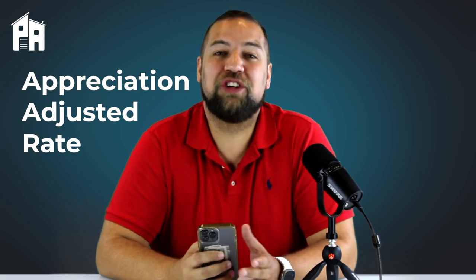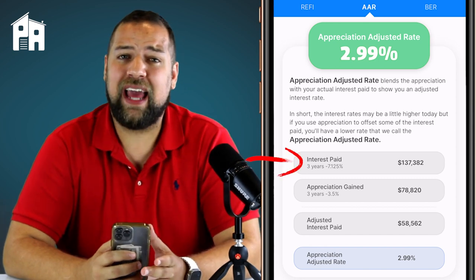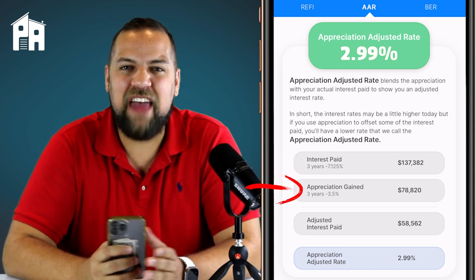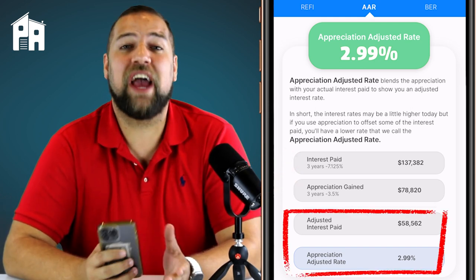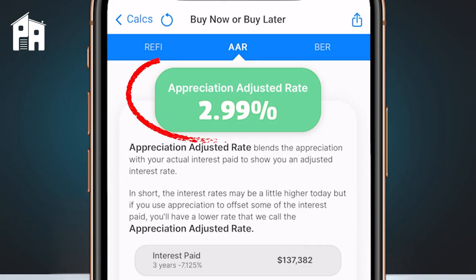This next one is a little more advanced, so keep in mind it may be geared for your analytical buyers and sellers, but it offers another way to look at interest rates. We're calling this the Appreciation Adjusted Rate, or AAR. What this calculator does is total up the interest paid at 7.25 percent over two years and the appreciation gained over two years, then blends them together to give us an effective rate after factoring in not only interest rates but appreciation. In this case, that rate is 2.99 percent. This can help your buyers gain an alternative way of understanding the impact of interest rates on purchasing a home.